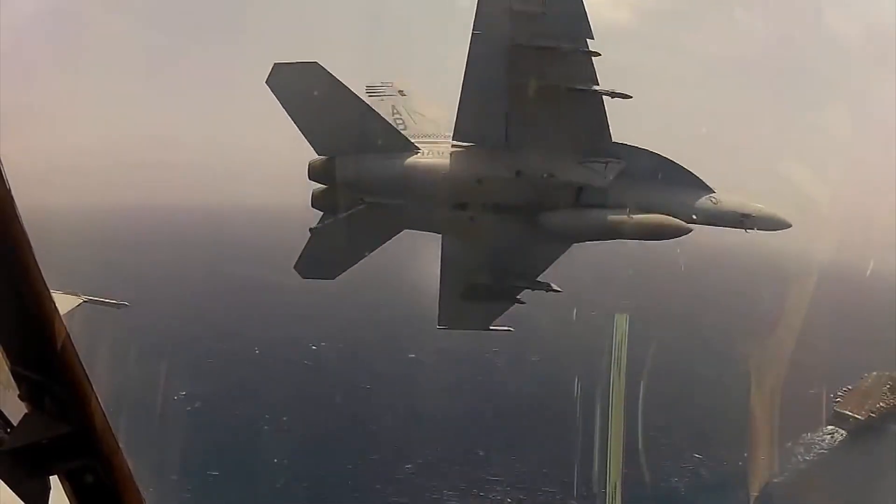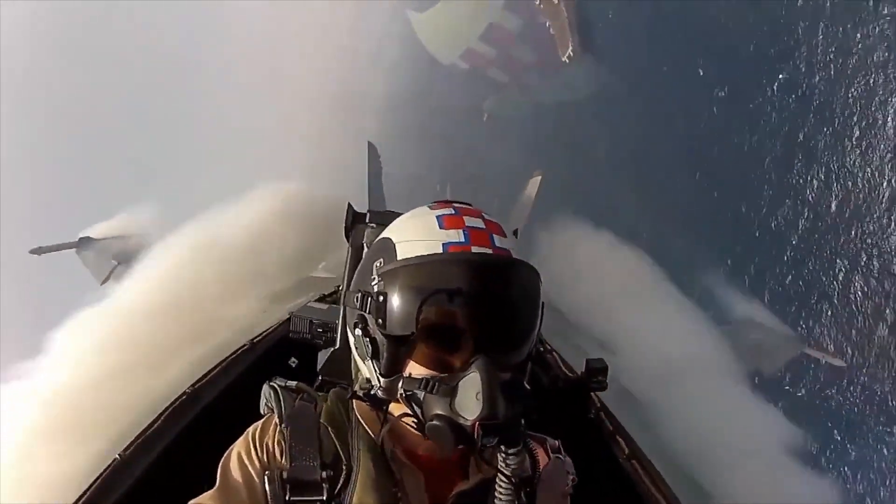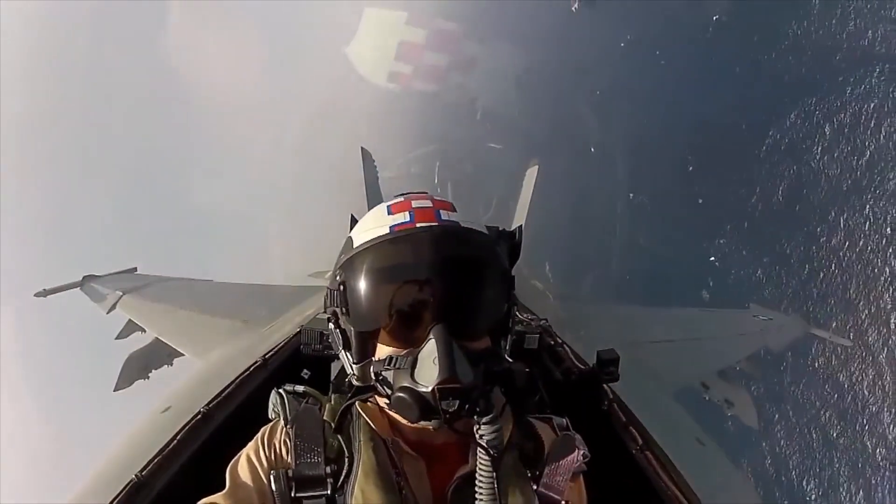However, unlike the Hornet, the Super Hornet has rectangular intake ramps, a larger sawtooth wing, and is about 20% larger than the original Hornet.